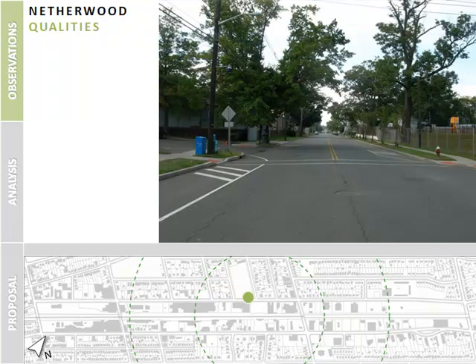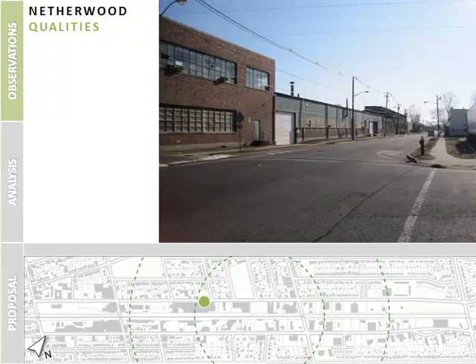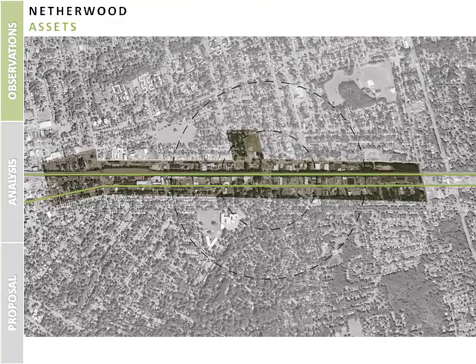The area to the north of the station has relatively underutilized broad roadways with very low vehicular traffic. There are light industrial buildings immediately surrounding the Netherwood station — some are still in use, while others lie vacant. Seidler Field is a large recreation field directly opposite the station's parking lot. Although well populated with only a few residential units empty, larger vacant industrial lots offer significant opportunities given their proximity to the train station. The Netherwood station has other assets that can support a TOD.